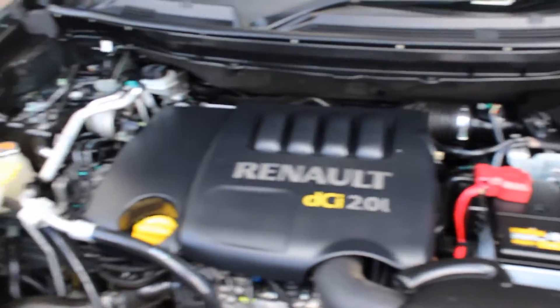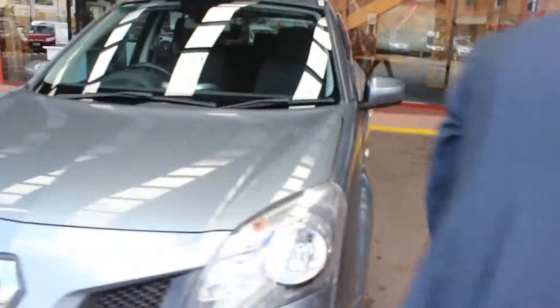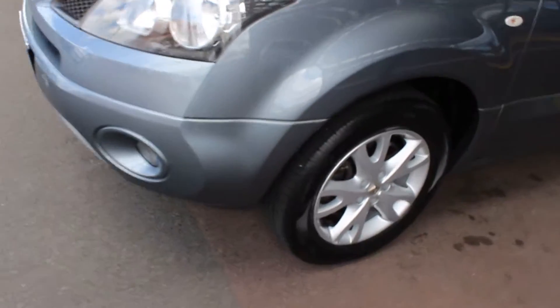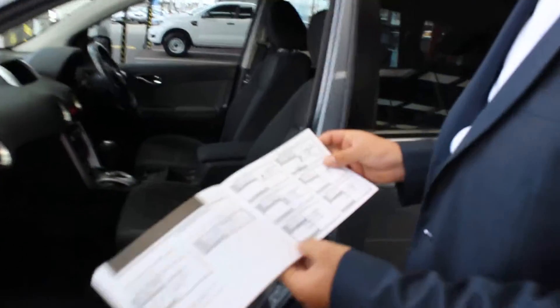It appears to be a one-owner as well. You can see the front and rear tyres are actually quite new. There is a minor little scrape down here — nothing too serious — and I'll just show you the service history. All the services are up to date.